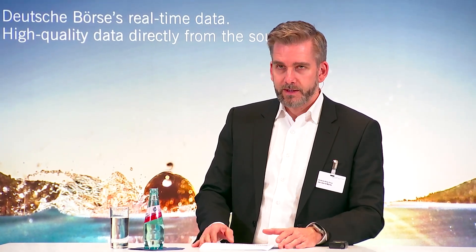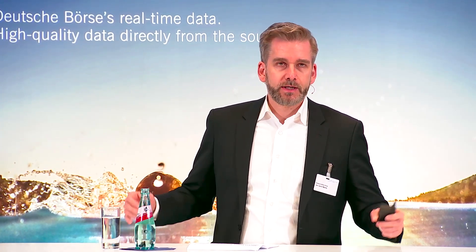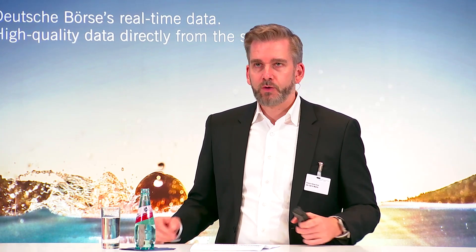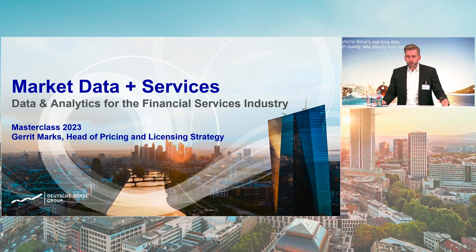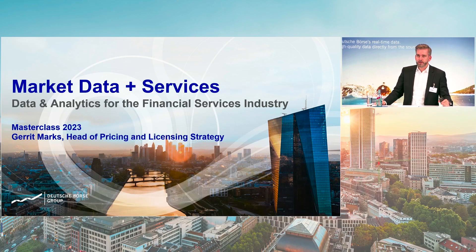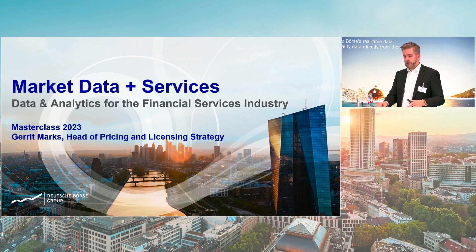Good afternoon, everyone. As you've already heard a lot today, we at Deutsche Börse provide data and analytics to support the many different core businesses of our customers. This session is a deep dive into the different data sources we are providing, the partnerships we are working with, and most importantly, how we support accessibility and usability of our data. My name is Gerard Marks. I'm heading the Pricing and Licensing Strategy Unit within Market Data and Services.